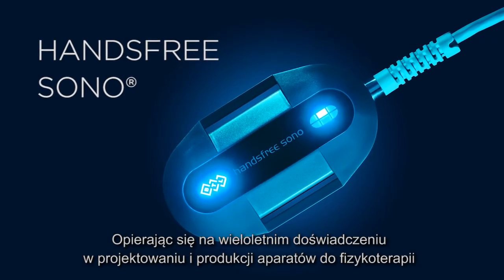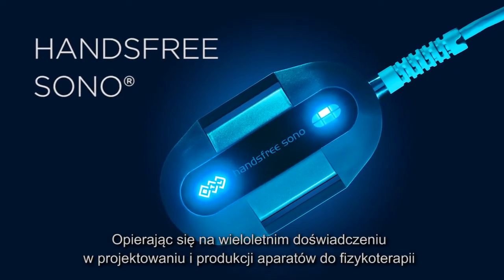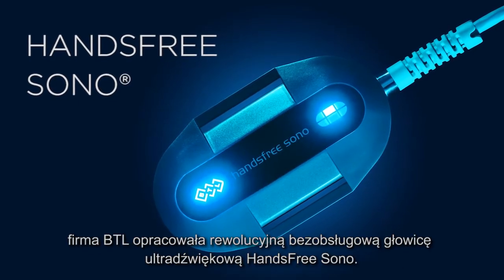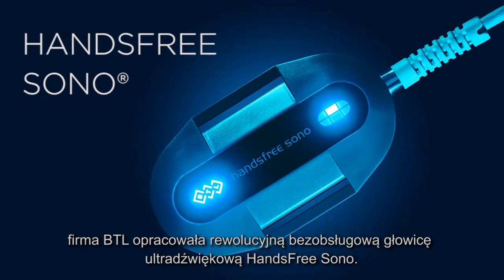Based on over 20 years of experience in the design and manufacture of products for physiotherapy, BTL has designed a revolutionary ultrasound applicator: the hands-free SONO.